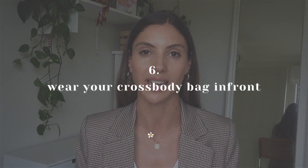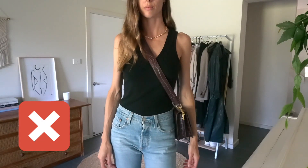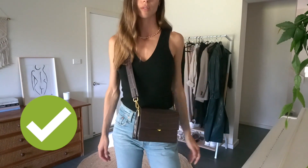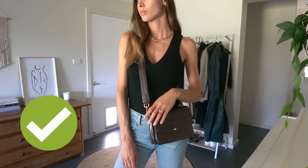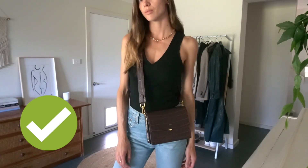Tip number six to look trendy the sustainable way is another styling tip, and that is to wear your crossbody bag in front. Very simple but very trendy and it makes a huge difference. Stop wearing your crossbody bag on the side — bring it around to the front so it sits just on your hip bone. You might need to adjust the length of it as well. Having it really long can look a little daggy, so bring it up so it just sits on top of your hip. That's usually the perfect height.